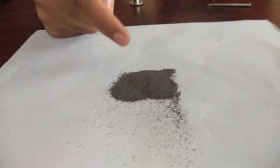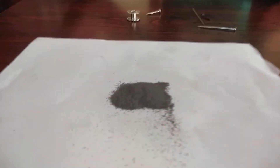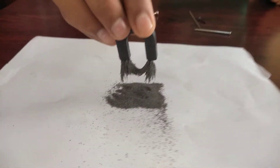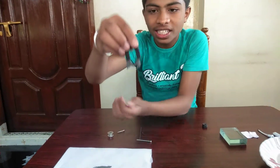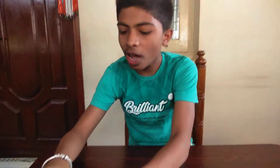And here is iron powder, which is a powder of iron. Let us see what will happen if I bring it near. Wow — see friends, how these little pieces of iron powder get attracted towards the magnet. Can you see that? This is so amazing!